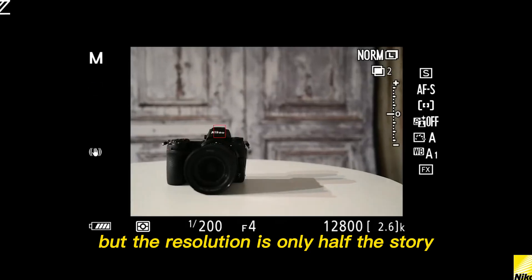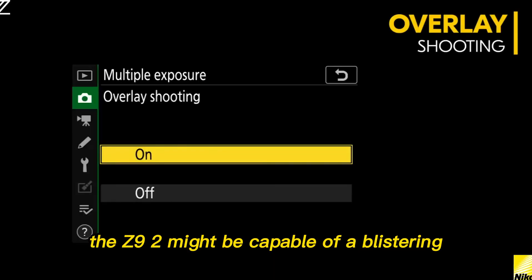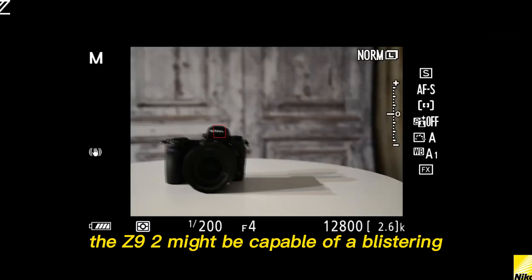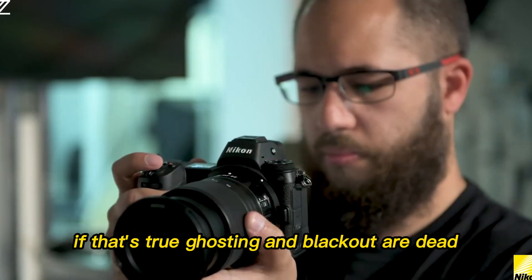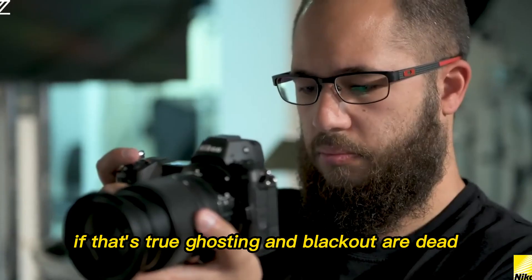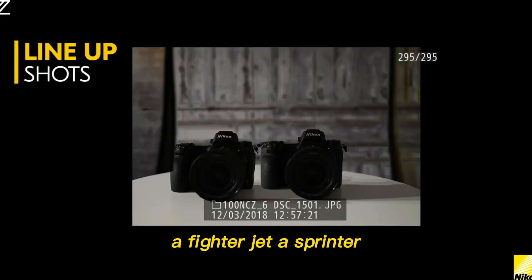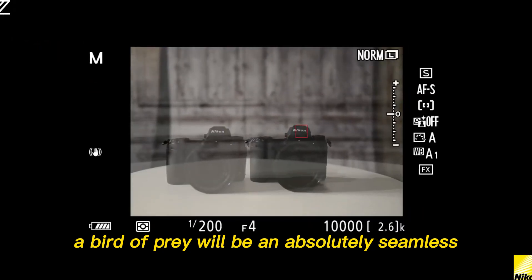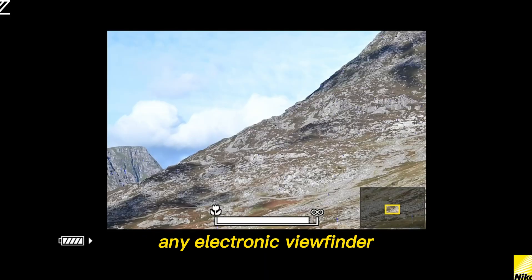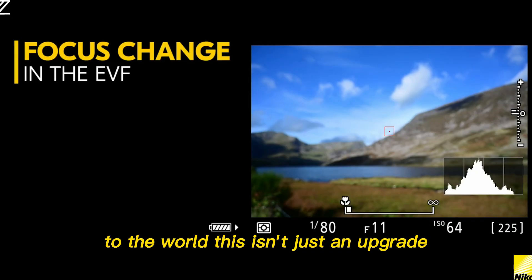But the resolution is only half the story — the refresh rate. Rumors suggest the Z9 II might be capable of a blistering 240Hz refresh rate in certain modes. If that's true, ghosting and blackout are dead. Tracking a fast-moving object — a fighter jet, a sprinter, a bird of prey — will be an absolutely seamless, fluid experience. It will be the closest any electronic viewfinder has ever come to an actual window to the world.